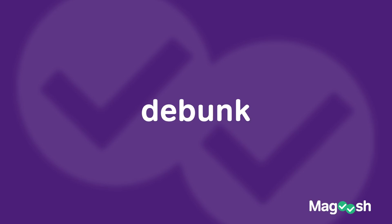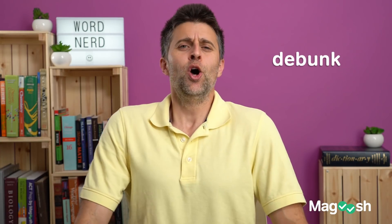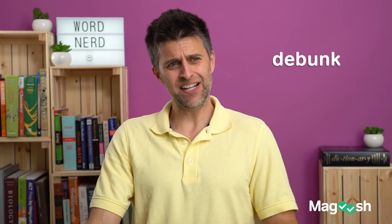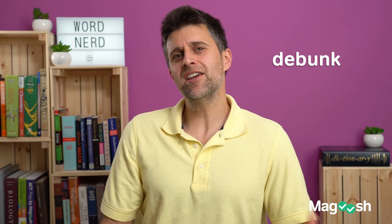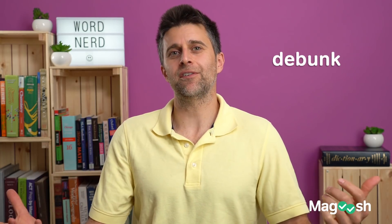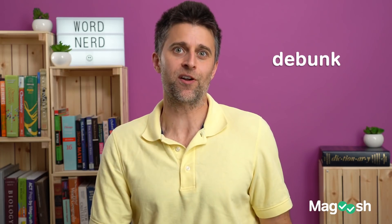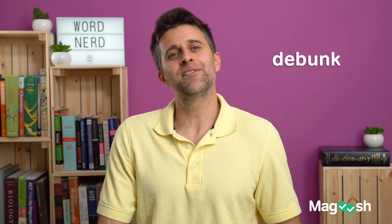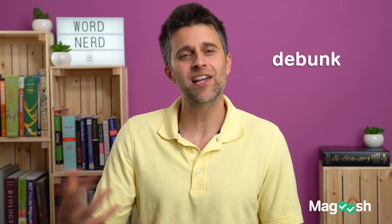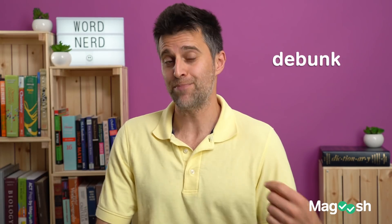Debunk. What does debunk mean? To jump off the bunk bed? Not quite. To debunk means to prove something to be false — 'that's a phony claim.' Go on the internet and there are a lot of claims, things that promise to do stuff for us, saying 'based on studies' with 17 asterisks next to that. Oftentimes, maybe a year down the road, we find out those claims have been debunked, or proven to be false or bogus.